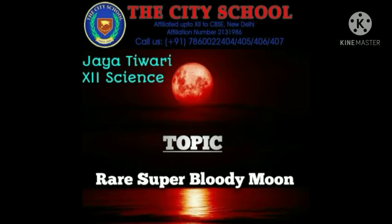Hello everyone, it's me Jayatiwari from City School 12 Science. Today, I am going to present a video on the topic: Rare Super Bloody Moon.